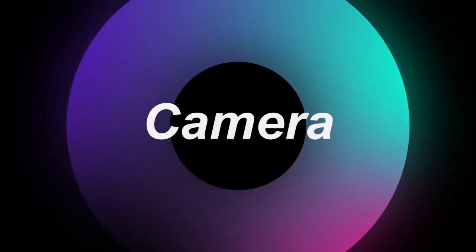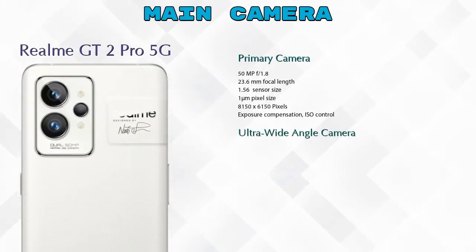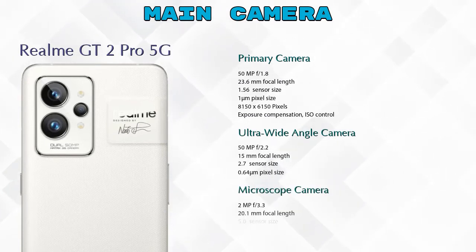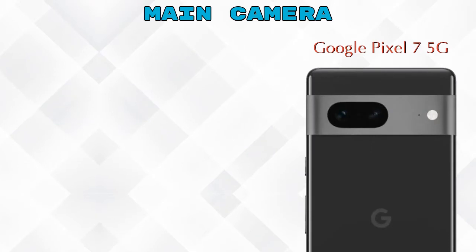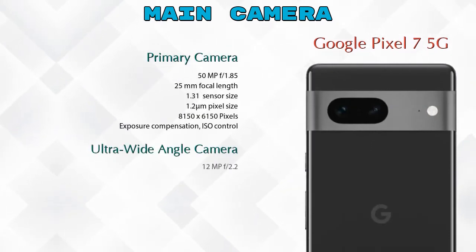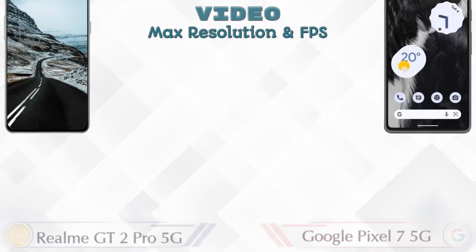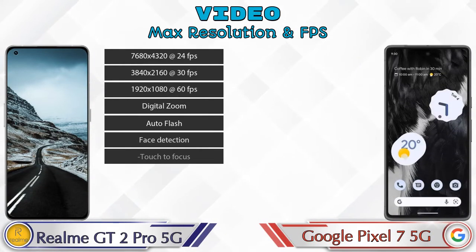Now let's look at the camera — everyone's favorite feature. The GT2 Pro has three rear cameras: a primary camera, an ultra-wide angle camera, and a microscope camera. The Pixel 7 5G has two rear cameras: a primary camera and an ultra-wide angle camera. For video, the GT2 Pro has 9 different video features and the Pixel 7 5G has 8.